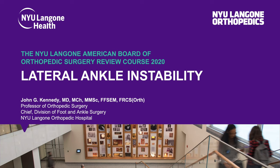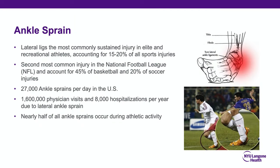Lateral ankle instability. Lateral ligaments are the most commonly injured ligaments in the body, accounting for up to 20% of all sports injuries. It's the second most common injury in the NFL, counting to almost half of all basketball and 20% of soccer injuries. In this country alone, there are 27,000 ankle sprains every single day, with up to 8,000 hospitalizations per year due to some form of lateral ankle instability. Up to half of these will occur at the time of some sporting activity.